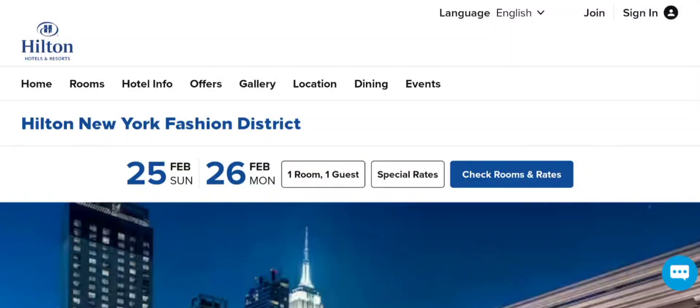Hey everyone, welcome to my YouTube channel Scam Expert with this new unbiased review video. Do you want to know about Hilton New York Fashion District reviews? This is not our website. If you buy any product from this site, or if you already experienced any fraud over this website, then watch this video till the end. At the end of the video you'll know the legitimacy of the site, and I will share the way how to get your money back. So stay tuned and don't miss the end point.